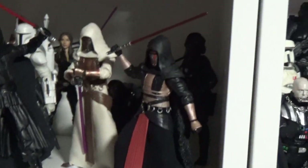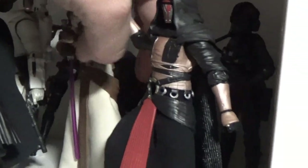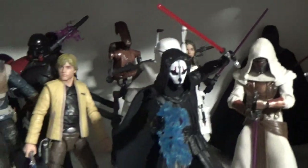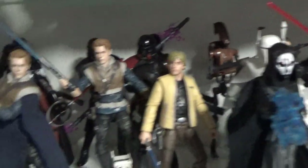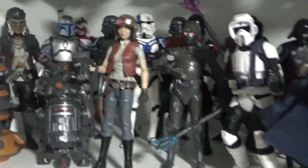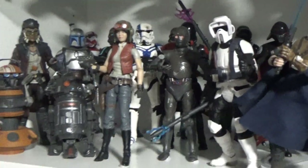Down here this is sort of Expanded Universe, Legends, gaming greats, all that sort of stuff. It's getting a little full — may need to separate this into multiple shelves at some point soon. Some great figures on that shelf.